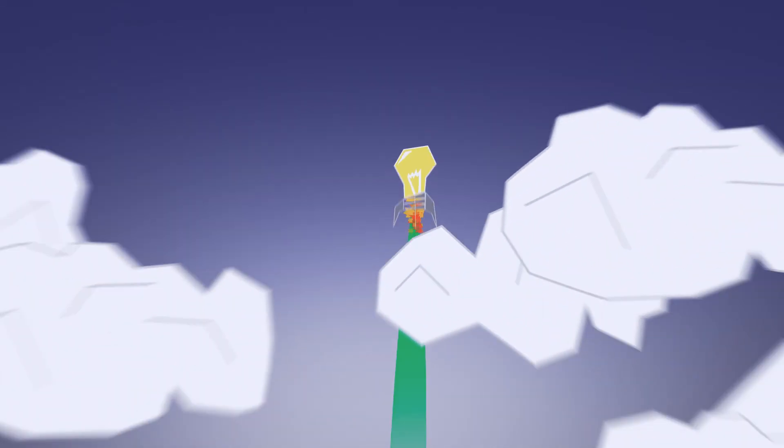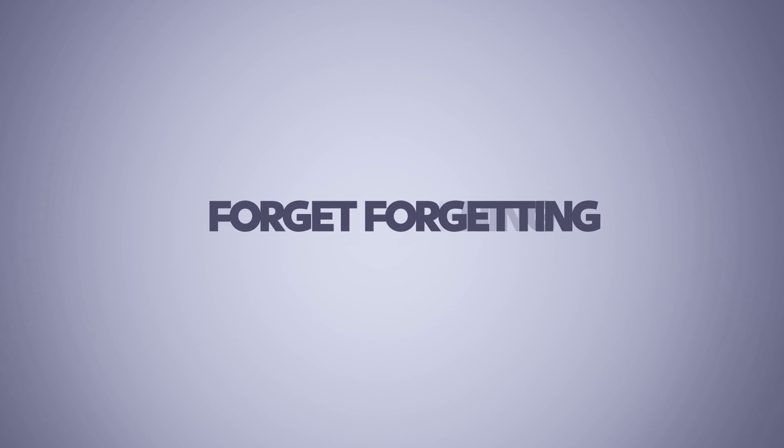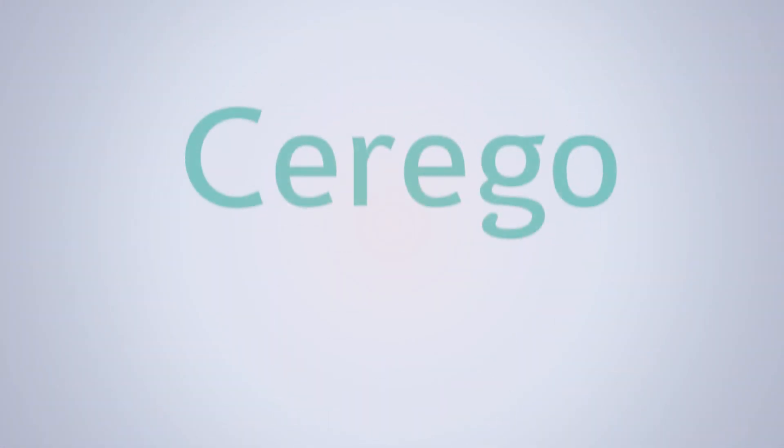Your students now have what they need to learn faster and remember longer. Help your students enjoy learning. Forget forgetting. Welcome to Cerego.